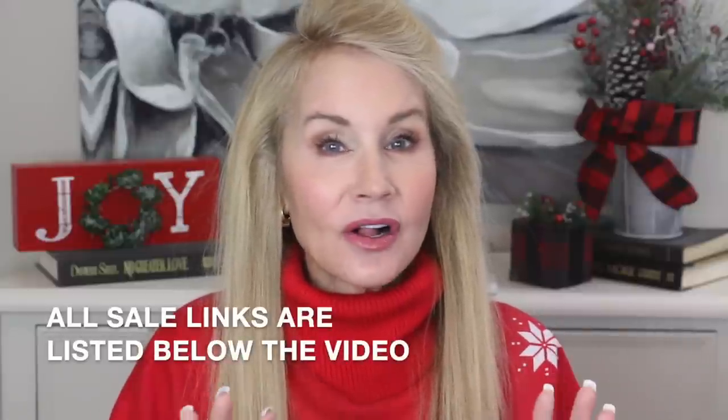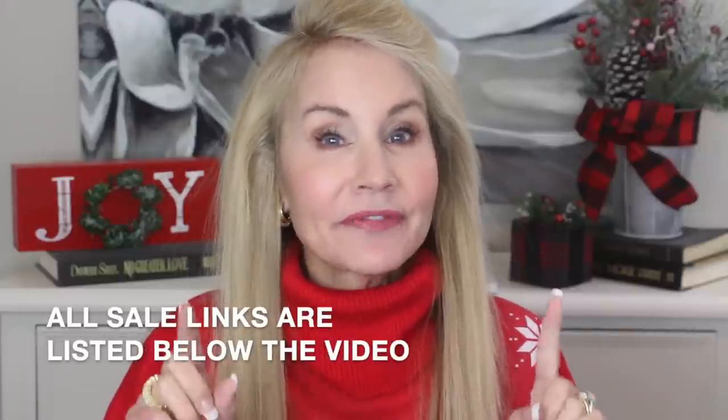Hi there! I'm Beth with 50 Plus Beauty and I can't wait to share the information in this video because everything in this video is on Black Friday sale and it is all one of my favorite things — beauty devices. So if you're interested in perhaps getting the best buys of the year on some of the hottest beauty devices out there, I hope you'll stick around and watch my video.